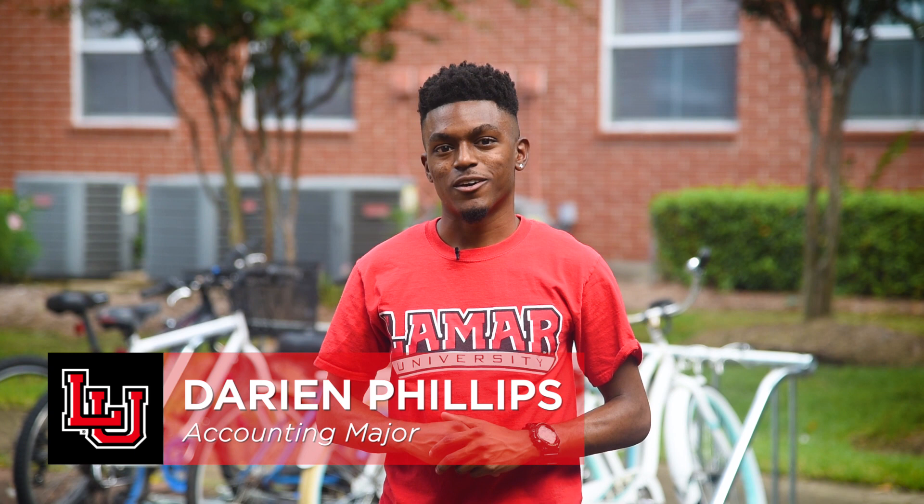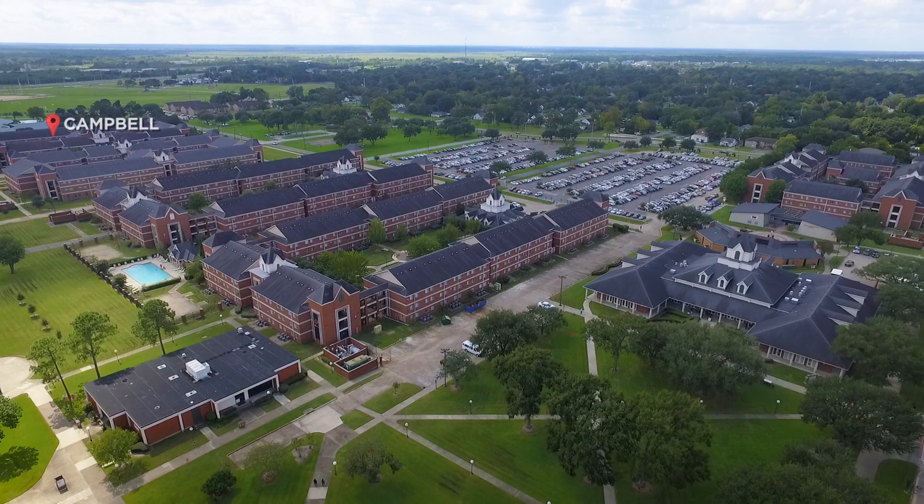Cardinal Village is spread out over five different residence halls. These include Campbell, Monroe, Morris, Gentry, and Combs Halls.